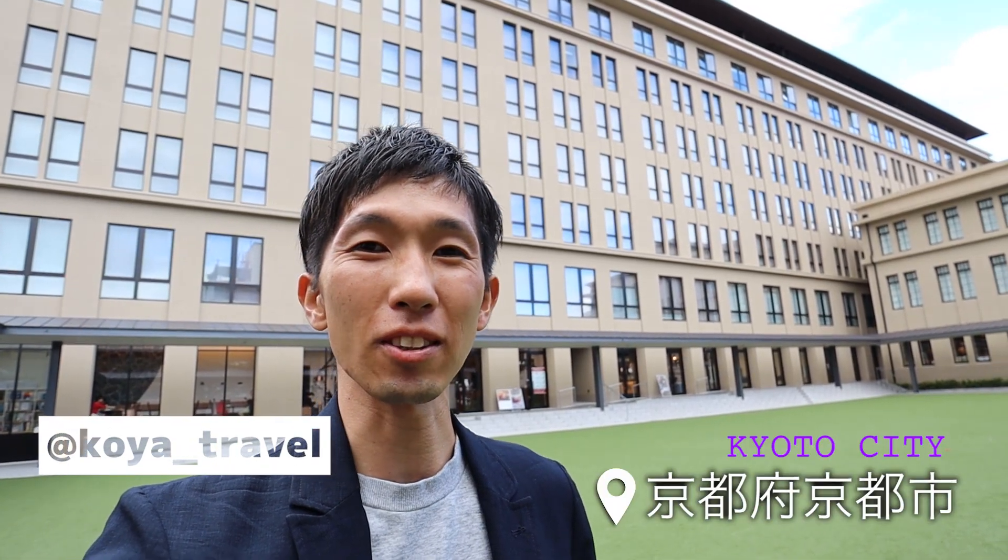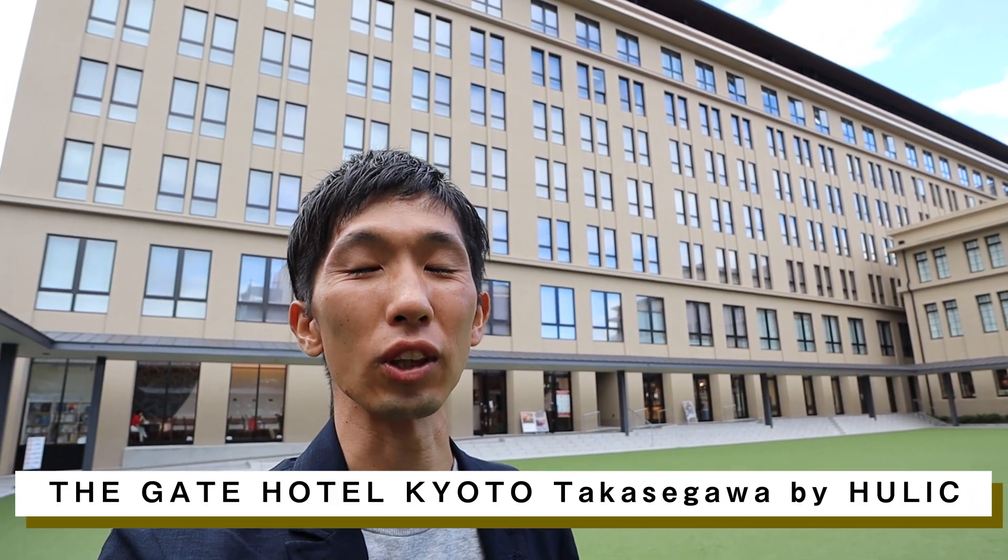Hi, this is Koya in Kyoto. Today I'm going to report to you the hotel which you see in my back, the Gate Hotel Kyoto Takasegawa by HULIC.